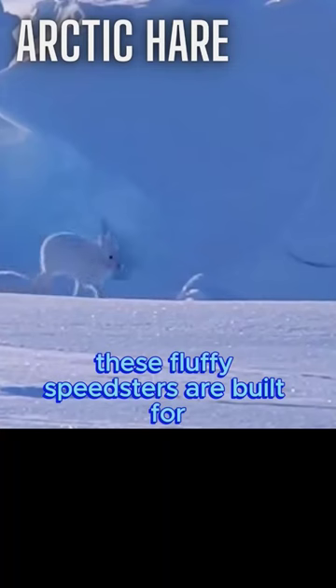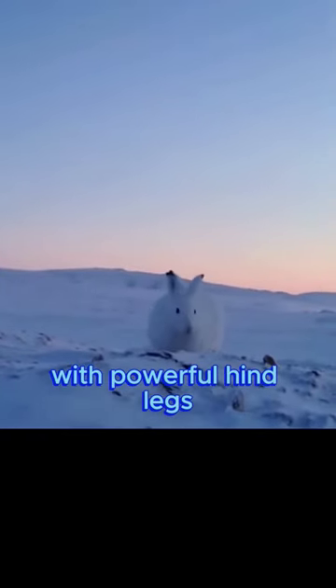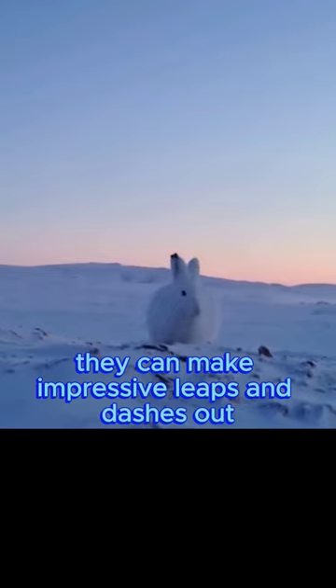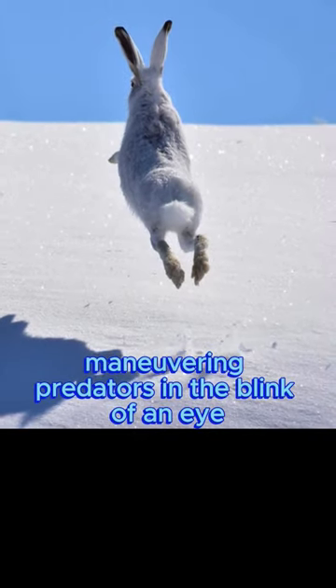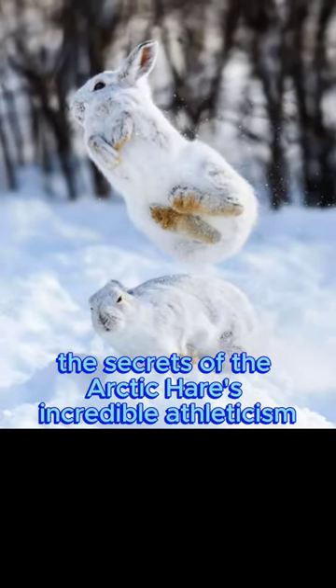The Nimble Arctic Hare. These fluffy speedsters are built for extreme agility in the snowy terrain. With powerful hind legs, they can make impressive leaps and dashes, outmaneuvering predators in the blink of an eye. Join us as we unravel the secrets of the Arctic Hare's incredible athleticism.